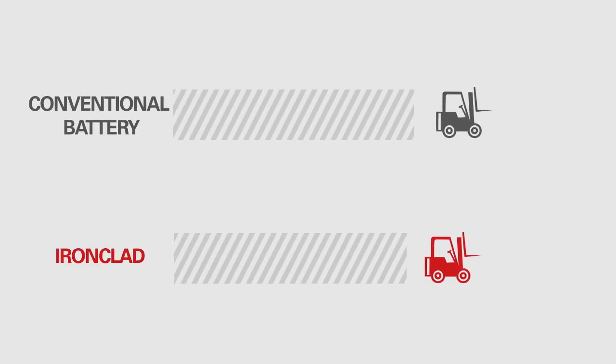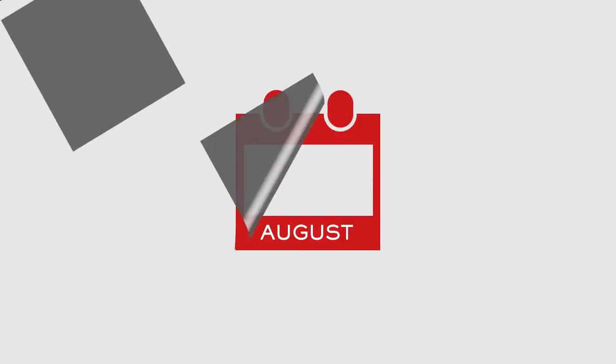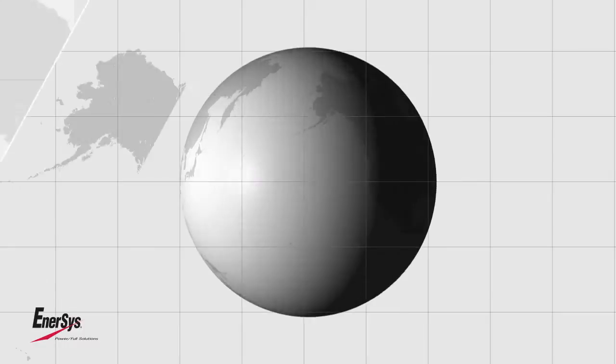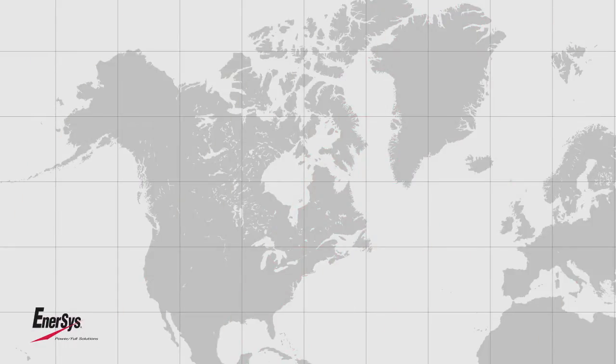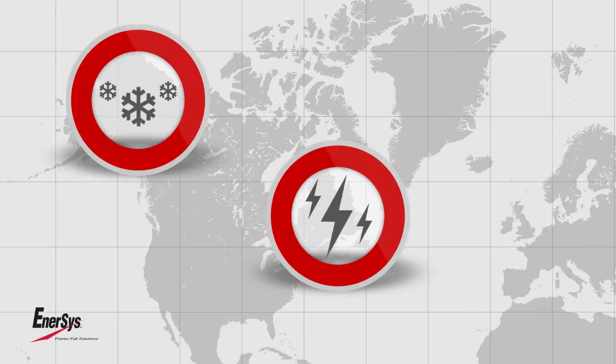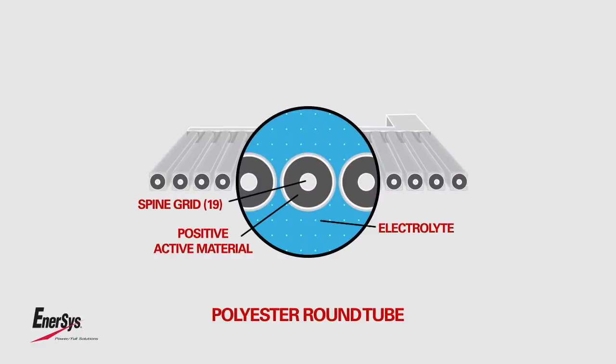Ironclad lasts up to one hour more on each charge, with one extra year of life compared to conventional batteries. Ironclad batteries have been manufactured by Enesis in North America for more than 100 years, and have proven themselves to be reliable, rugged performers in tens of thousands of applications and work environments.